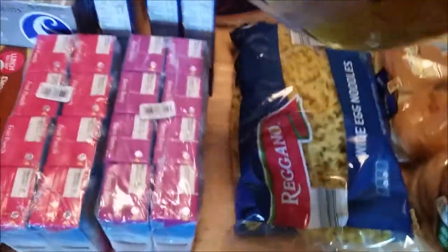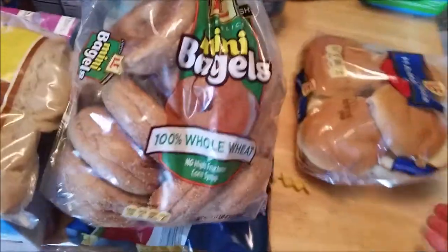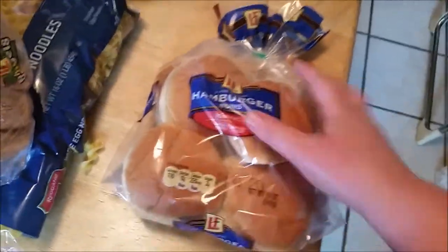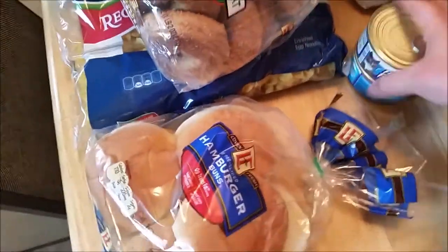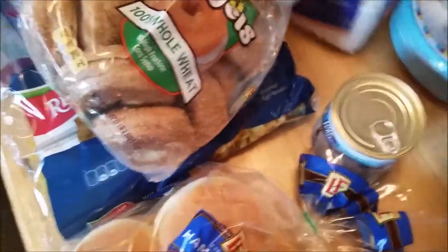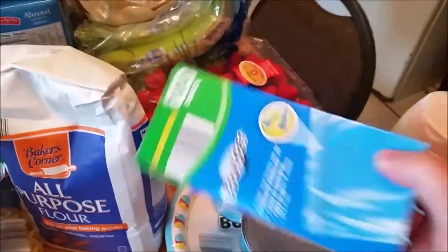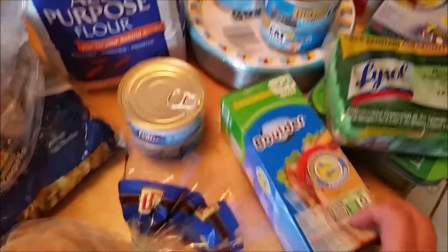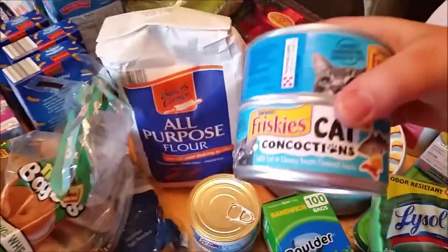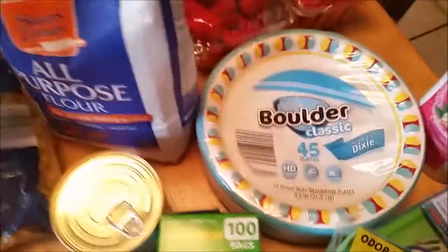Bag of brown sugar, some egg noodles. Got some mini bagels and hamburger buns. Cat food for the cat from Aldi. All-purpose flour from Aldi. Sandwich bags from Aldi, cat food from Walmart — 48 cents a piece. Paper plates from Aldi.